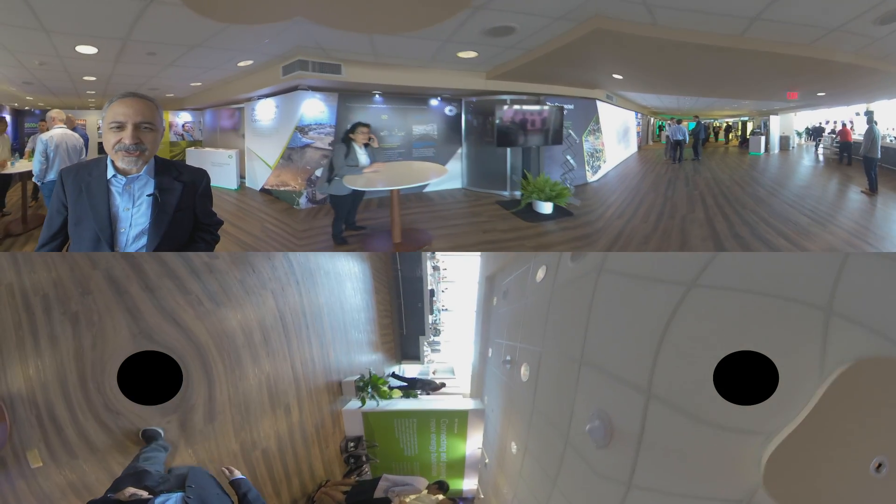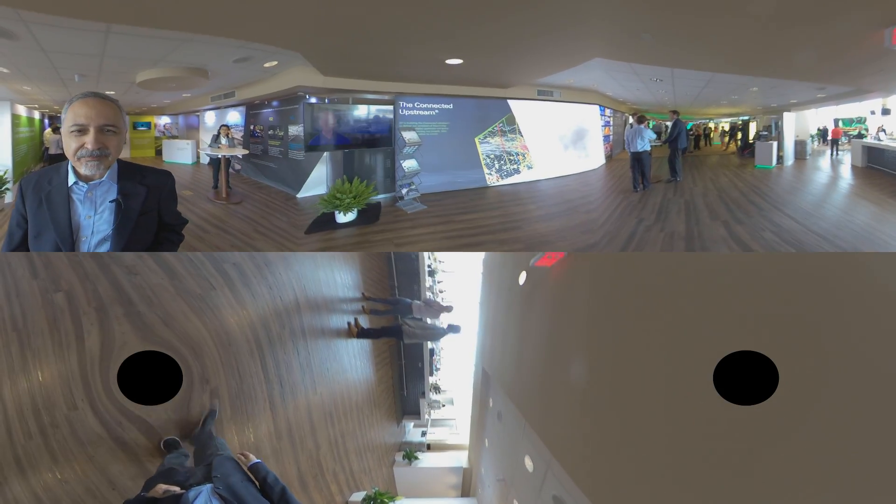Thank you very much. I hope you found this mini-tour of some interest. For more information, please connect with us on BP.com.